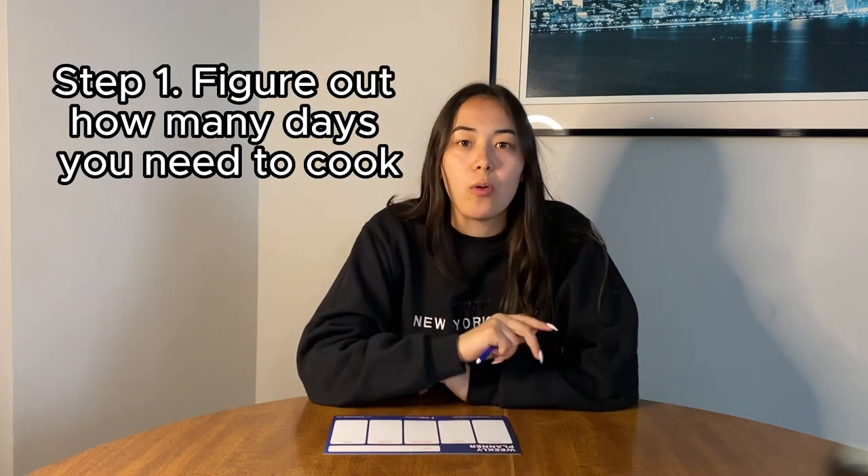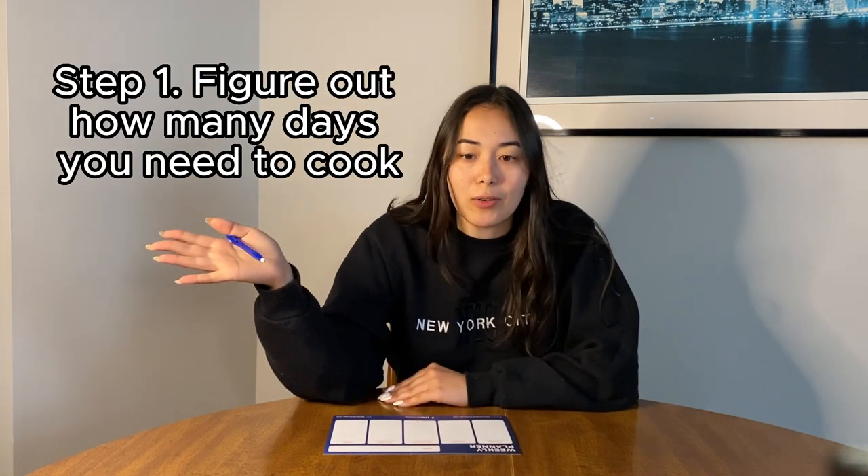Step number one is to figure out what days you need to cook for. This might sound a little bit obvious, but something we might not think about is: do we have plans to go out to eat during the week? Do we know we're going to be really busy traveling a lot for work one day? So maybe we won't be around for dinner or lunch — we might be out of town. Maybe we only have to cook two meals for the week. So first, figure out how many meals do I need to make for the week.